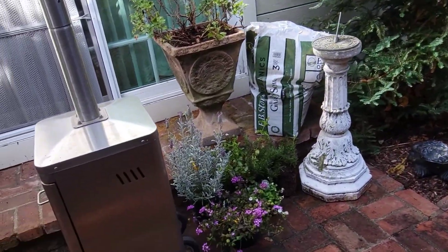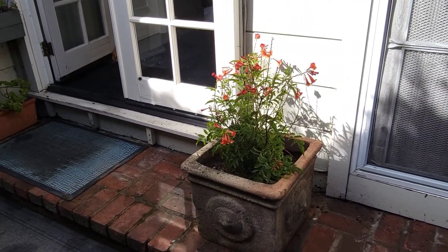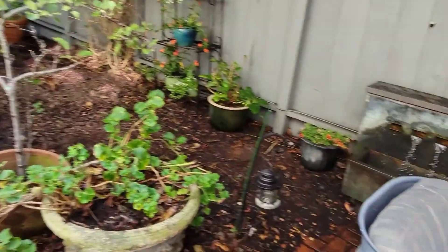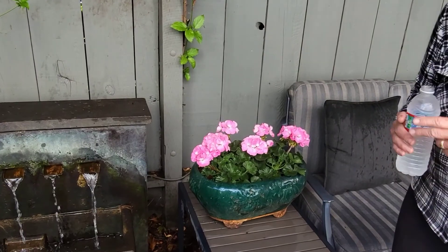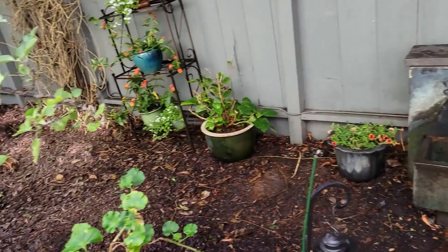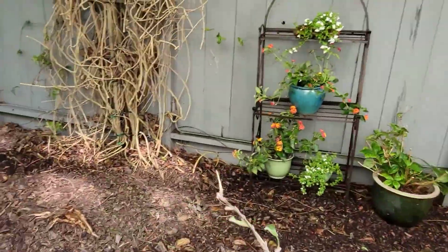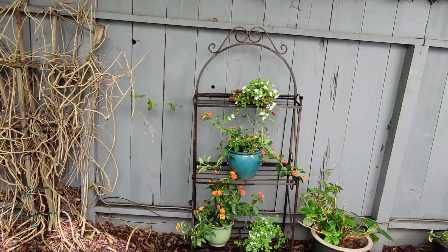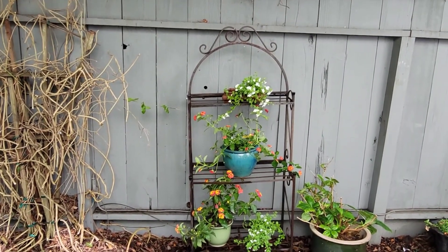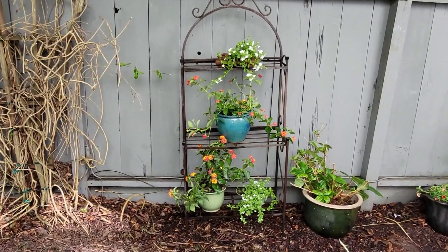We haven't really planted these yet, but this one looks really good right there. There's my little metal rack thing — I just have to straighten it out and connect it to the fence. I think that will look really beautiful with those plants growing there and the hydrangea next to it.